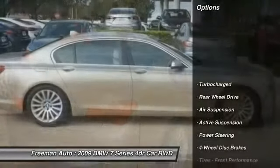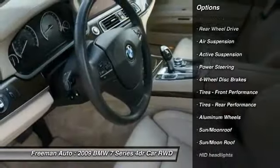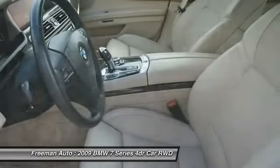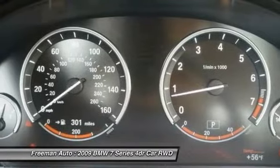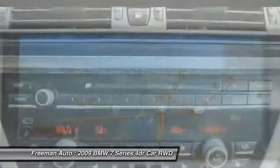Here are some of this vehicle's great options: stability control, traction control, anti-lock braking system, keyless entry, navigation system, steering wheel audio controls, power passenger seat, Bluetooth, moonroof, and leather-wrapped steering wheel.